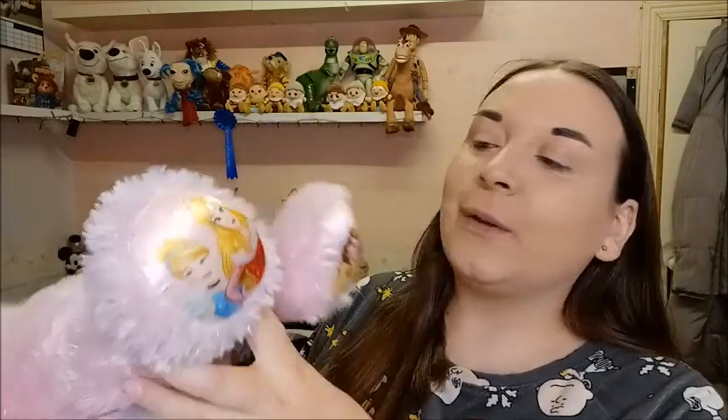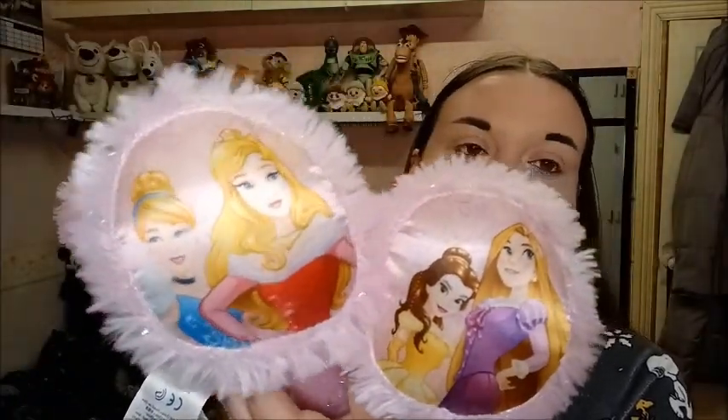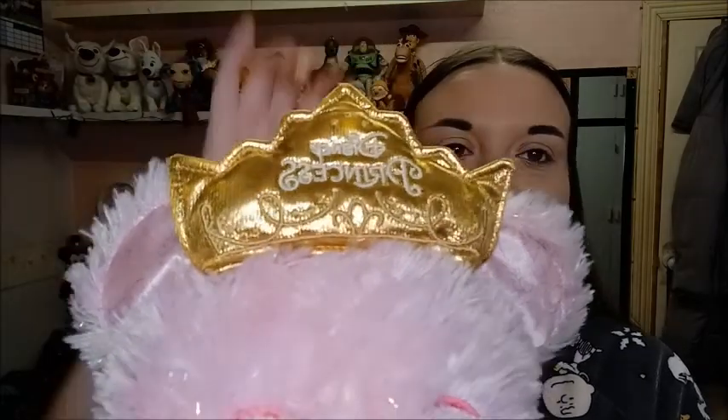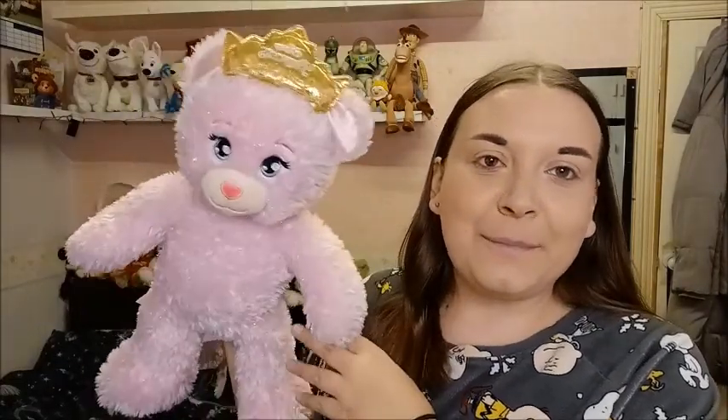Speaking of Disney, I've got this beautiful Disney Princess Build-a-Bear with the princesses on it — Rapunzel, Belle, Sleeping Beauty, and Cinderella. There's the Build-a-Bear stamp and the Disney Princess branding. I'm not sure if it will pick up on camera, but it also lights up as well. I picked that up for three pounds — she is really pretty, I absolutely love her!